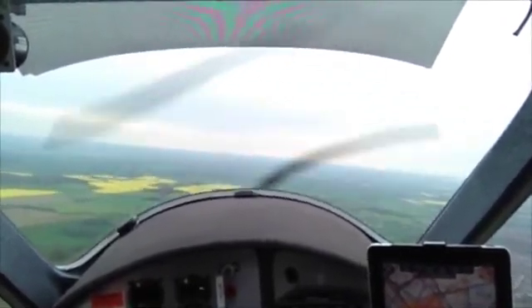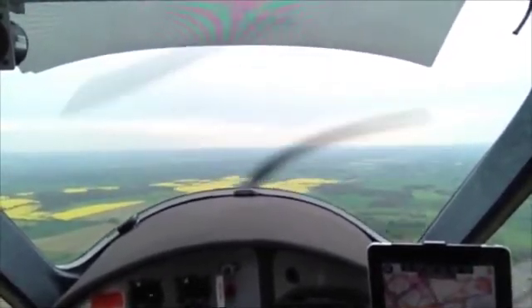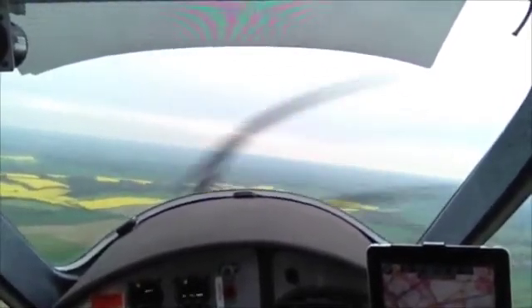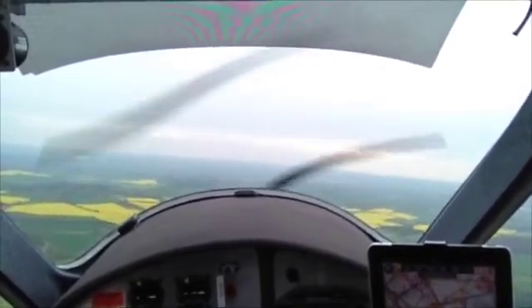Jet 320, descend to altitude 3000 feet, QNH 1017. Descend to altitude 3000, QNH 1017, you're cleared to 320. Jet 320, reduce speed 180 knots. You're cleared to 180, you're cleared to 320.